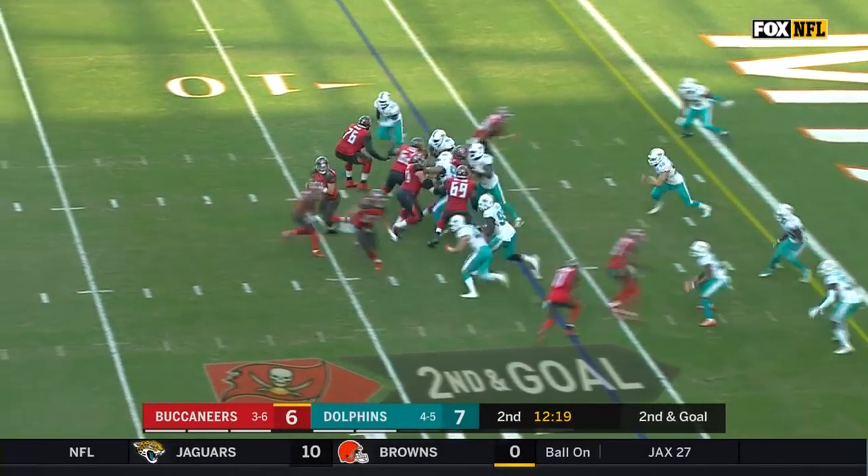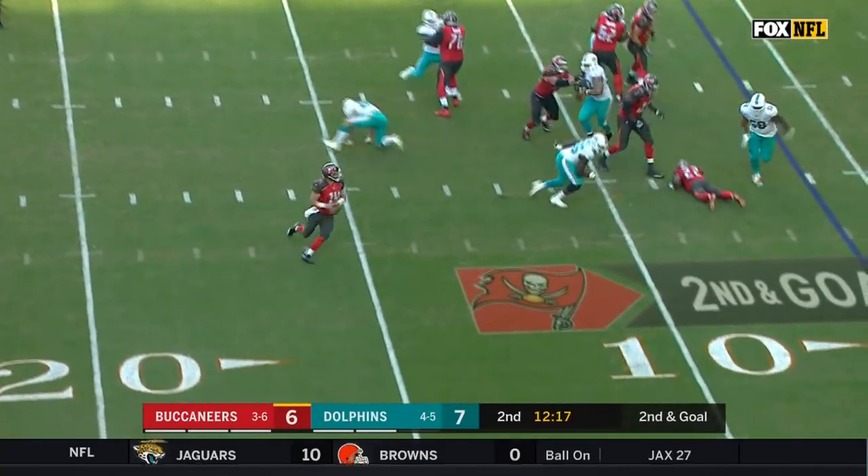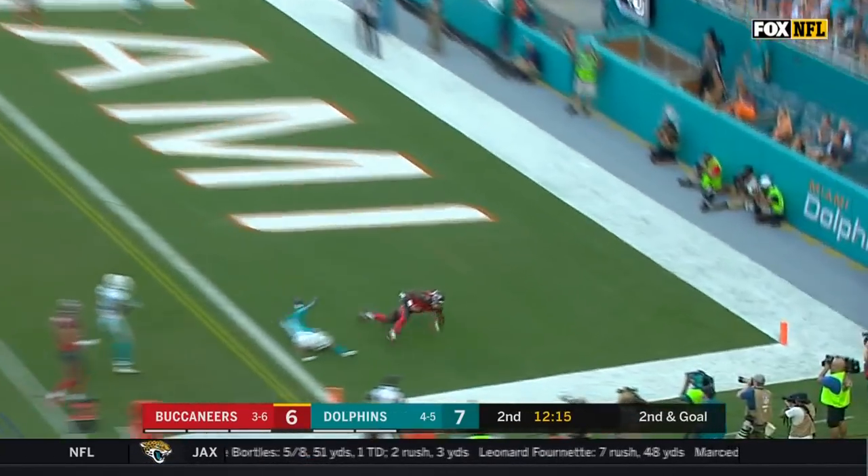That took the Dolphins out of the game. And here's a rollout by Fitzpatrick, looking into the end zone — and the pass is caught by O.J. Howard for the touchdown.